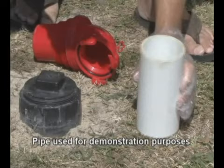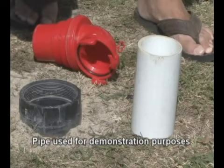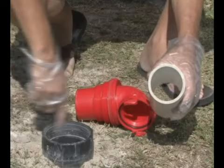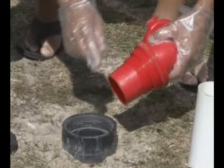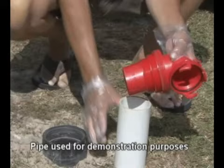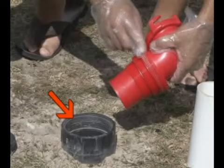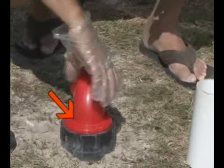Some campgrounds will have smooth pipe sewer connections with no threads, and others will have threaded pipe sewer connections. These different types of sewer connections also come in various sizes like three, three-and-a-half, and four-inch pipes. The Easy Coupler 90-degree sewer fitting has graduated steps to connect to these different size campground sewer connections. It is tapered to slide into a three-inch smooth pipe sewer connection and seal until you physically remove it. If the campground connection is three, three-and-a-half, or four-inch threaded pipe, you simply screw the threaded section of the sewer fitting into the threaded pipe until it's tight.